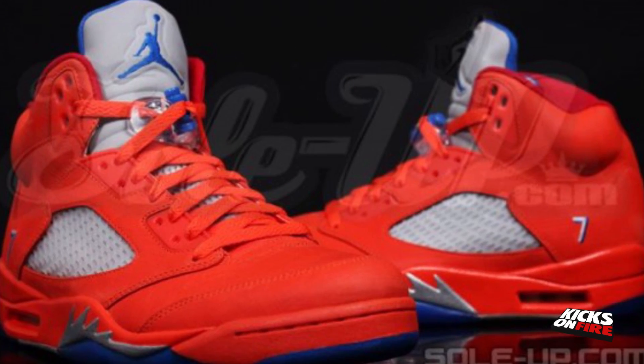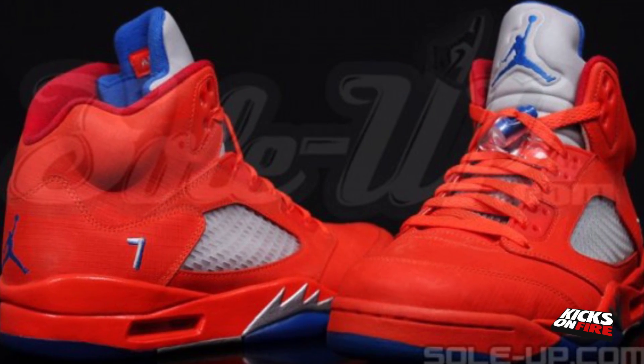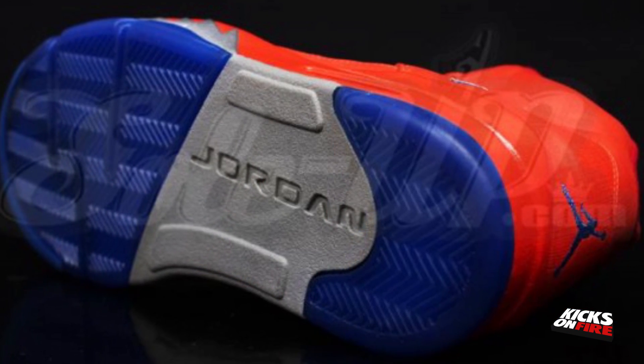At number 3 we have the Air Jordan 5 Mellow. Teaser images have hit the internet recently but many more have been made available, and today we take a look at the Air Jordan 5 Mellow. The shoe sports an orange upper that contrasts with grey blue accents on the shark teeth, liner and tongue. There is no word on the release but we will keep you posted.